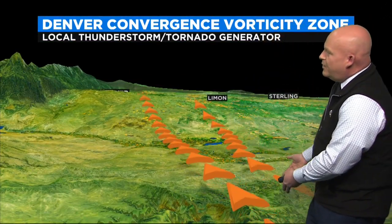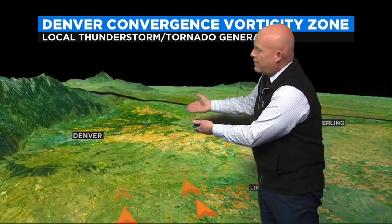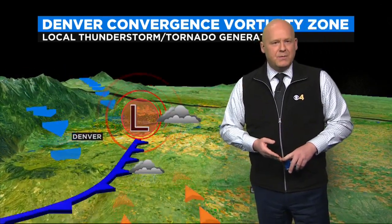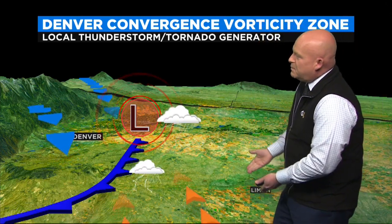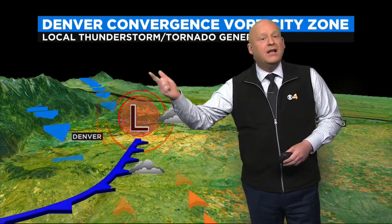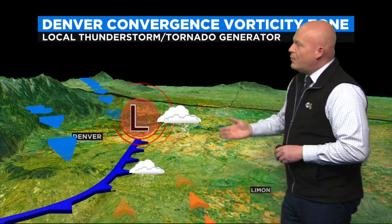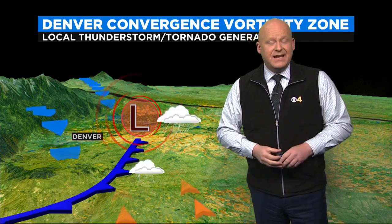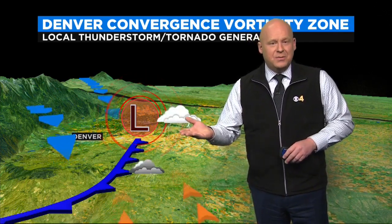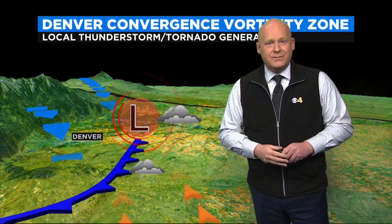It starts with a southeasterly wind at the surface and a raised area of land between Denver and Colorado Springs called the Palmer Divide. As that wind goes up and over, it starts to spin, creating a small-scale low pressure somewhere in the Denver front range area. As that low pressure spins, it pulls warm, humid air into it along with cool, dry air off the foothills. This creates a small-scale cold front right along the front range — many days lining up with E-470 and out near Denver International Airport. This is called the Denver Convergence Vorticity Zone.